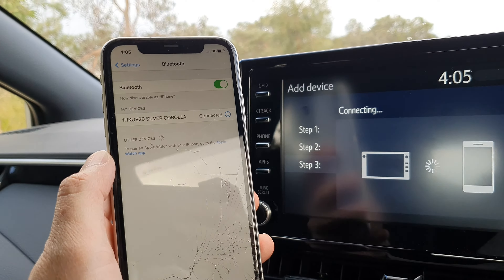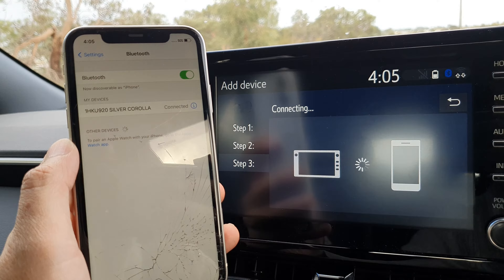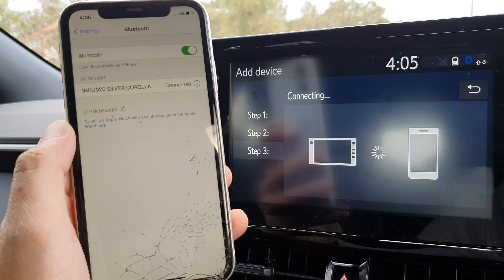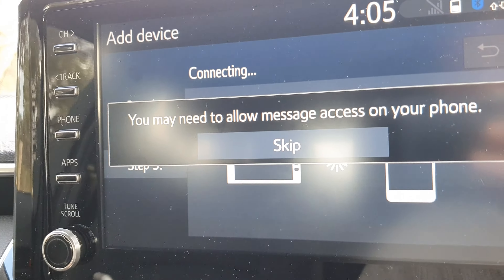This will allow the phone to sync the contacts between the phone and the car, and this will take a few seconds, so just be patient. On the phone, it is now showing connected, and we're just waiting for the car to finish.